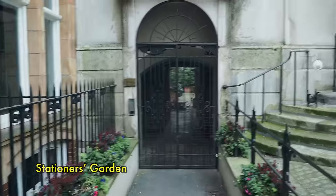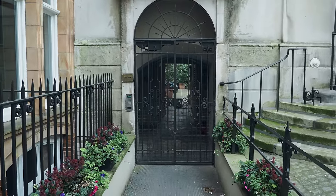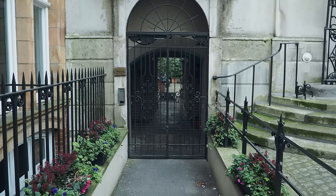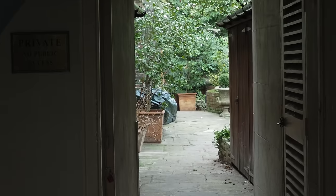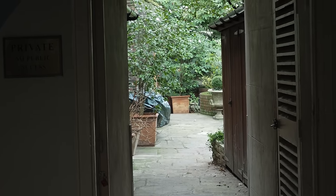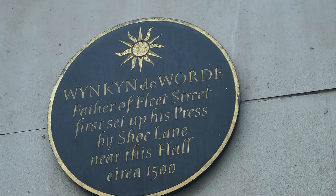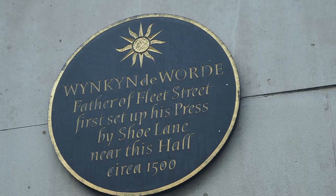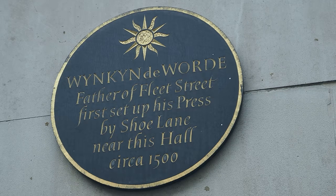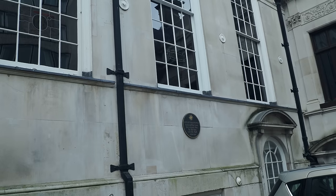Stationers Garden here. I know what an educated and well-positioned group of people watch these videos — is it ever open? Can I have a look? Someone watching might have access. This plaque on Stationers Hall says: 'Wynkyn de Worde, father of Fleet Street, first set up his press by Shoe Lane near this hall, circa 1500.' Wow — you could say this is the birthplace of Fleet Street.